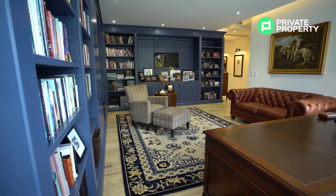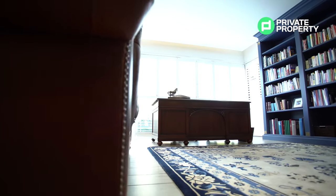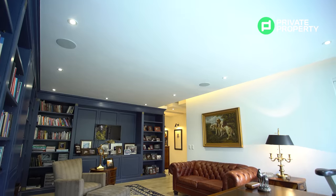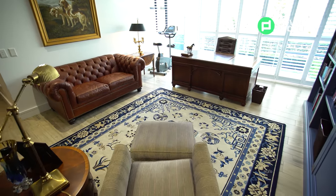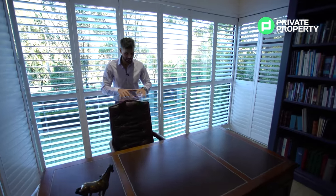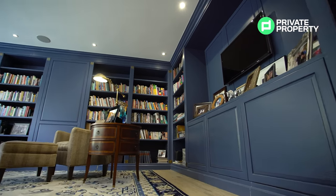Coming down this stunning art-laden hallway, you find yourself in the study. Not a lot of studies have their very own hallway. This study has such a warm, comforting vibe — almost like those studies you see in movies, with bookshelves lining the walls and a beautiful pleated couch. Take a look at this stunning desk. And what a view — plantation blinds and stackable glass doors leading out to the outside area. If you couldn't find yourself sitting here signing multi-million-rand deals, you need to up your imagination. I wouldn't mind finding myself in this 29 million rand dream home in Dainfern Valley.